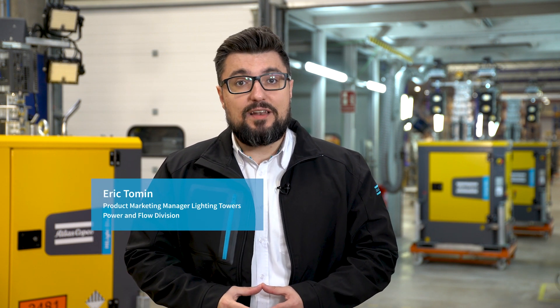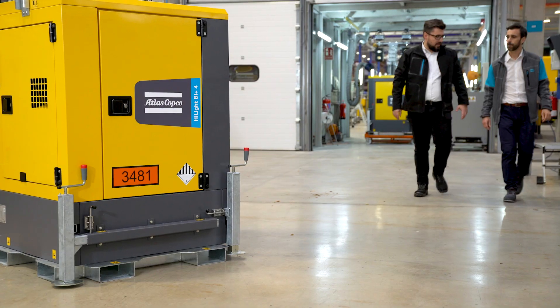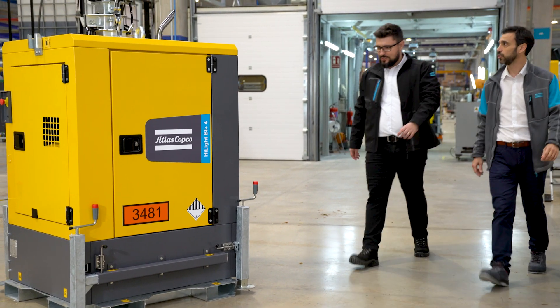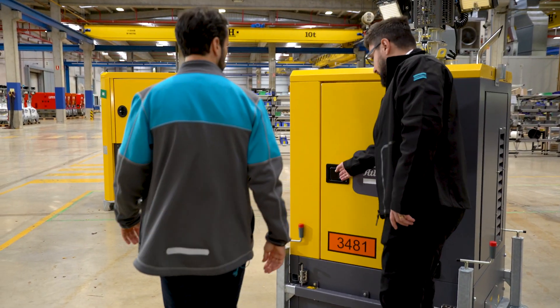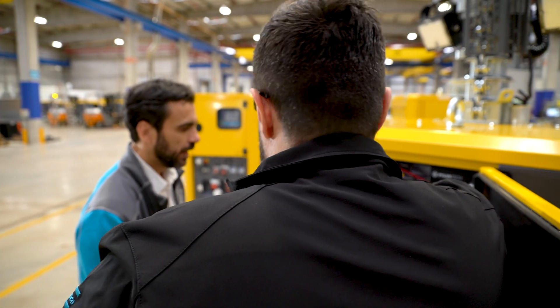Atlas Copco's first hybrid light tower — a unique milestone in the evolution of the Hi-Lite portfolio to embrace sustainability. Featuring lithium-ion batteries and a low consumption Stage 5 diesel engine, this is a very versatile unit.